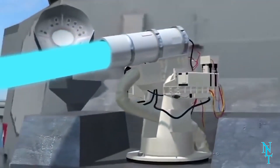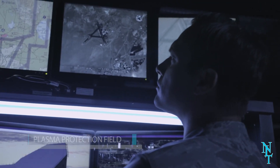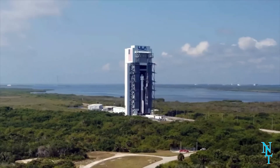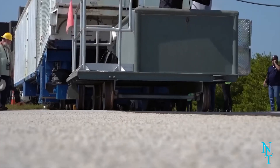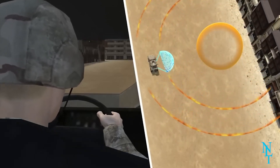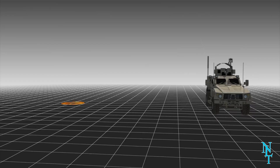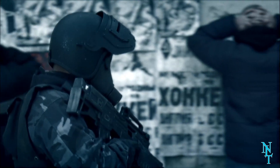Plasma protection field: Boeing, an aerospace and defense manufacturer with military contracts, has decided to protect soldiers in battle with a literal force field — by creating a wall of ionized air. This plasma protection field would protect nearby soldiers from an incoming blast.